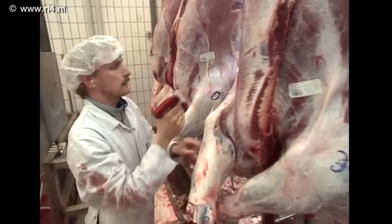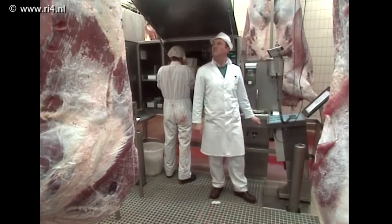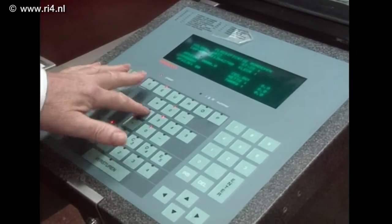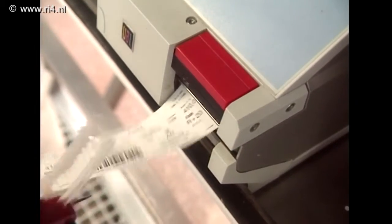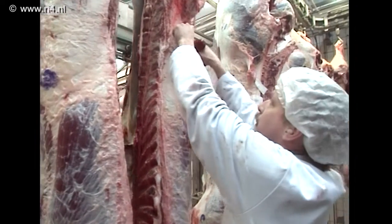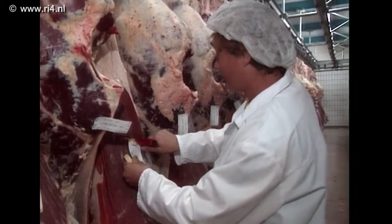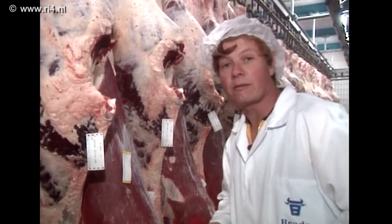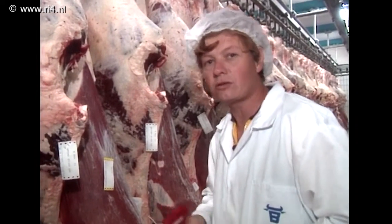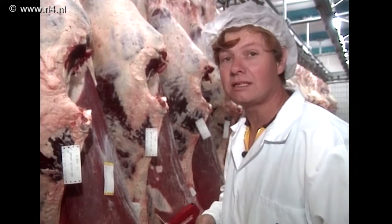Ook bij runderen wordt de kwaliteit gecontroleerd. Dat doet de keurmeester vooral op het oog, vanwege de bouw van een rund. Een hoekig dier is per definitie minder vlezig dan een vol rond dier. Het vet en het vlees zijn bij een rund gemakkelijker van elkaar te onderscheiden. Ook hier gaat het om een zo hoog mogelijk vleespercentage, want ook een rundveehouder wordt betaald naar het gewicht en de kwaliteit.